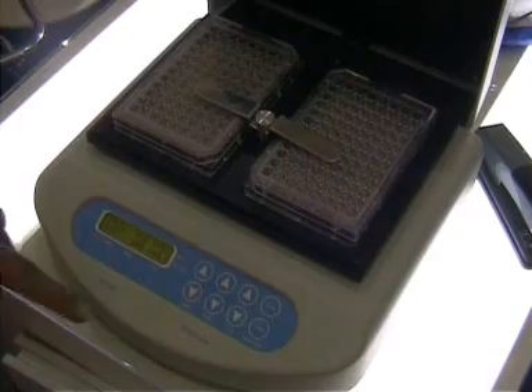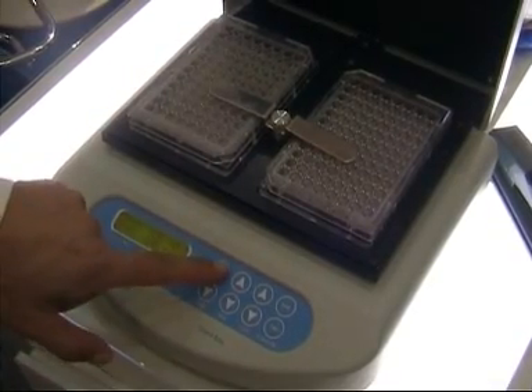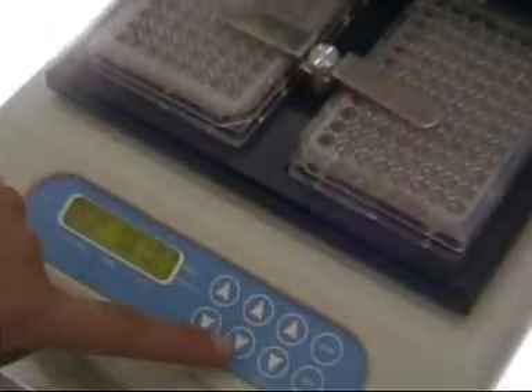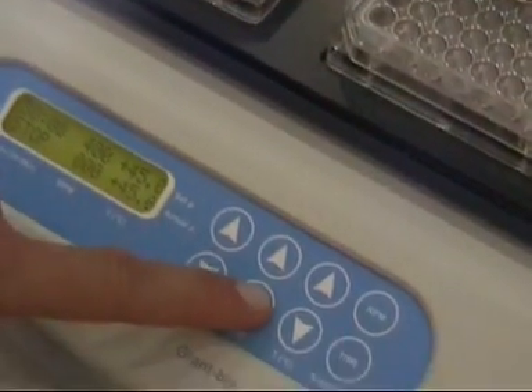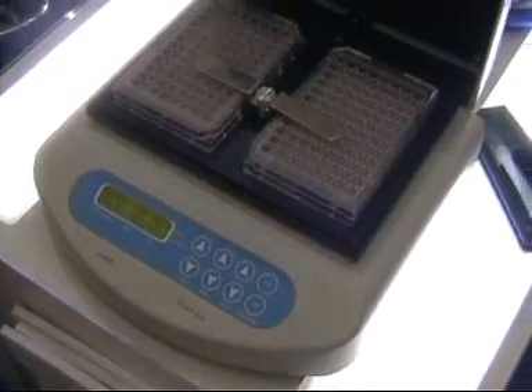Next up was the Grant Instruments booth, where I spotted the 3-in-1 PHMP Microplate Shaker Incubator, a variable speed and temperature instrument designed for use with all types of standard 96 and 384 well plates.